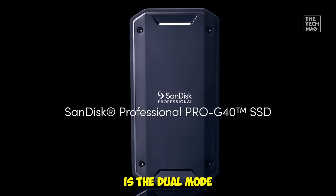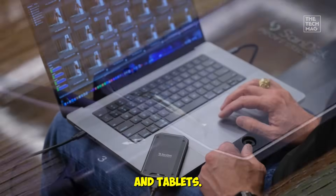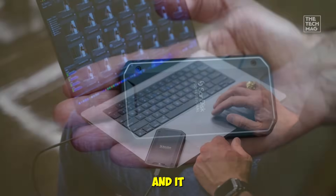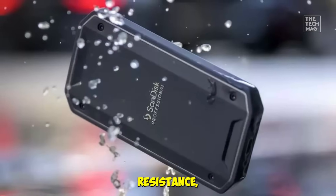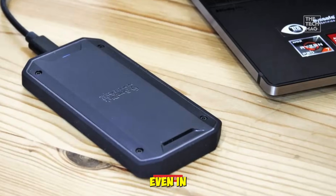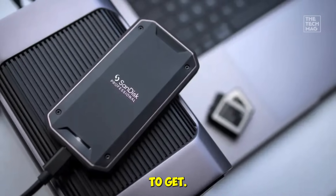What makes it stand out is the dual-mode connectivity — Thunderbolt 3 for ultra-fast desktop workflows, and USB-C for compatibility with laptops and tablets. I tested it moving massive 500-gigabyte video files and it barely broke a sweat. The IP68 dust/water resistance, drop protection, and crush resistance mean your data stays safe even in chaotic work environments. If you're a pro or creator who needs a drive that can keep up with you, this is the SSD to get.